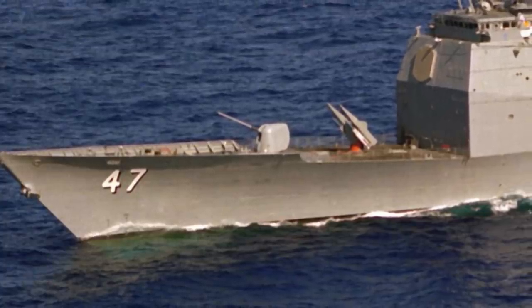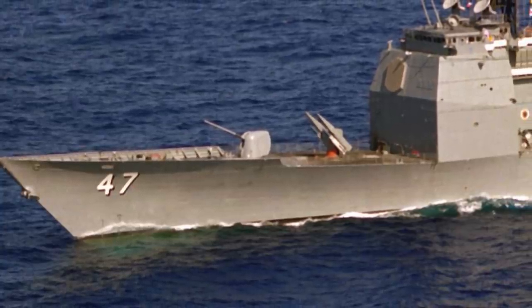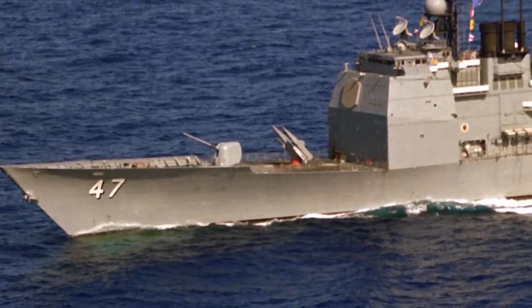USS Ticonderoga, lead ship of the Ticonderoga-class cruisers, has recently arrived in Brownsville, Texas, where it will be scrapped. The ship was decommissioned in 2004 after two decades of service.